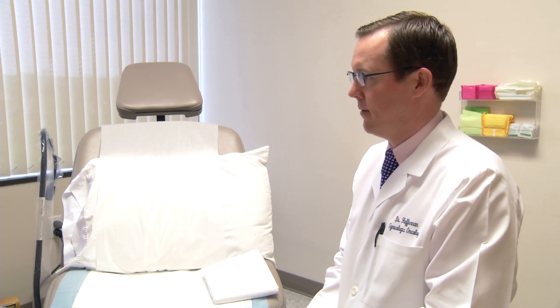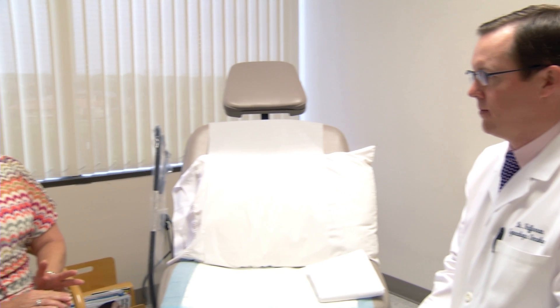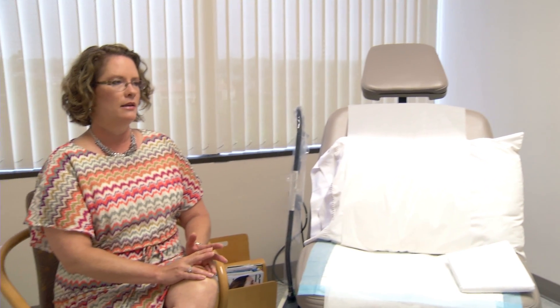Dr. Hampton is happy with the outcome of her single-site robotic hysterectomy, and she encourages women who qualify not to put off the surgery and risk future health problems. I would really recommend a robotic surgery. The level of pain was actually probably less than the symptoms that I was having almost on a monthly basis.